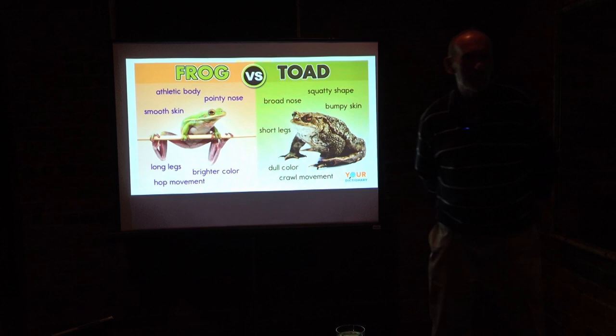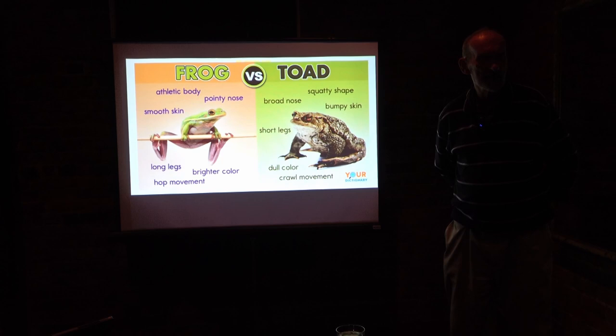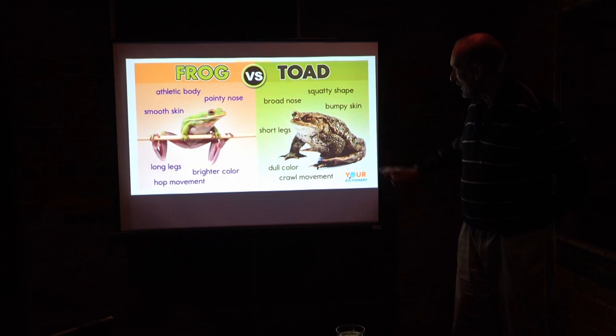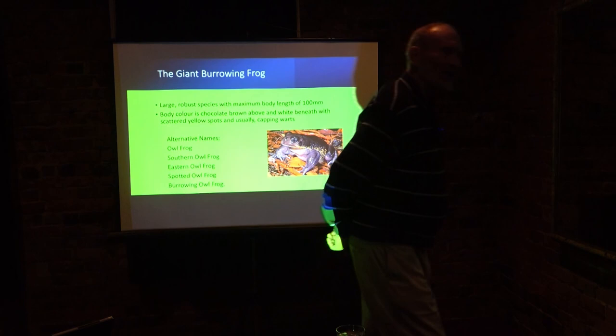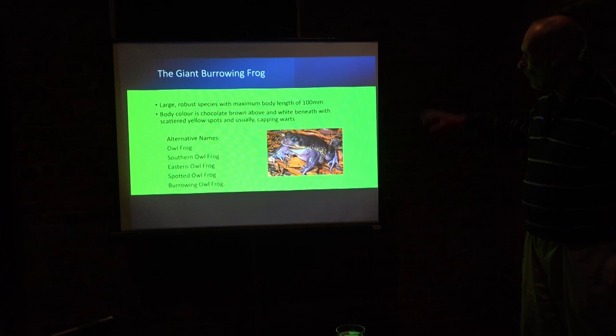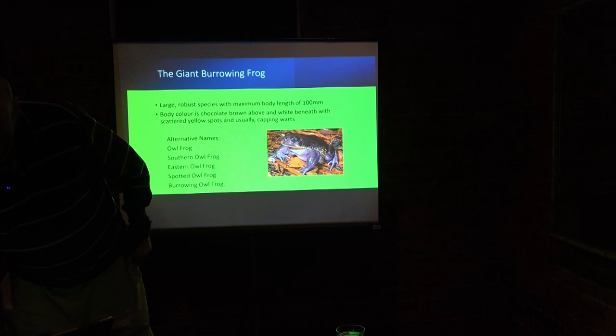Another question that intrigued me was the difference between frogs and toads. There is no definitive biological distinction between the two. As far as I know, the only toad that Australia has is the cane toad. If you look at the pictures, the GBF still has that warty appearance on its skin and the rather stock appearance, and it has actually been mistaken for the cane toad.